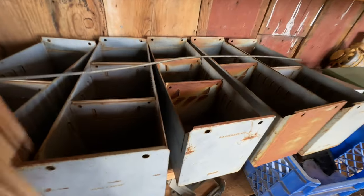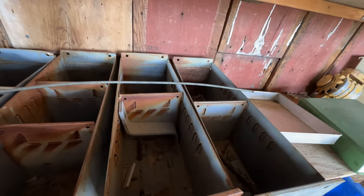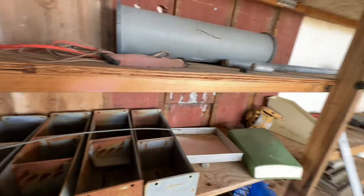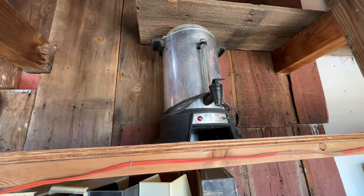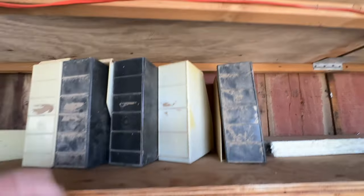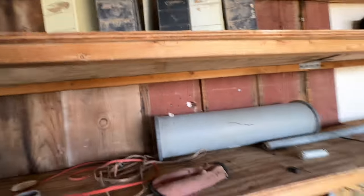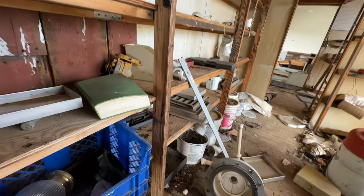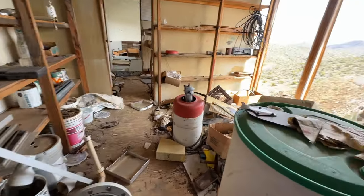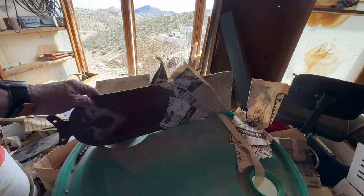So these shelves are just full of miscellaneous things. Old coffee brewer up there. These are like file folders. Ceiling fan blade here.